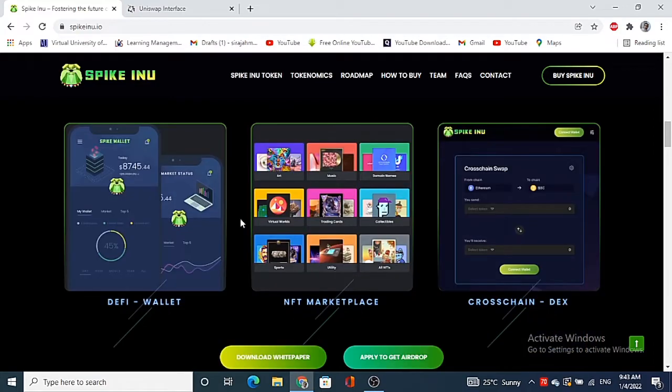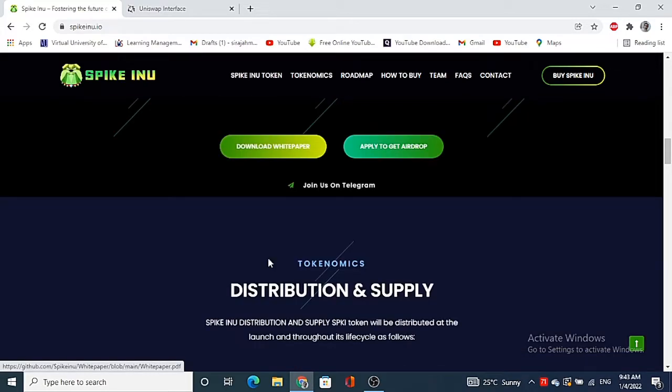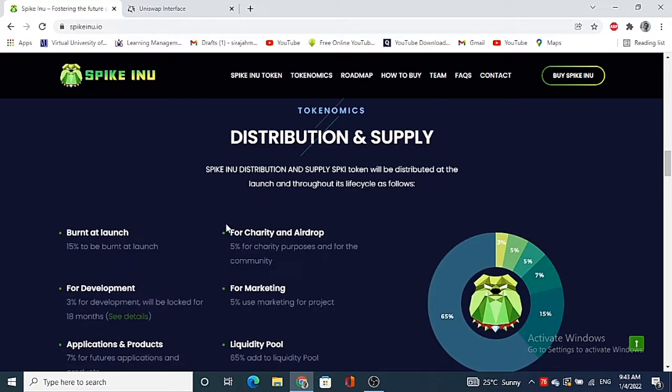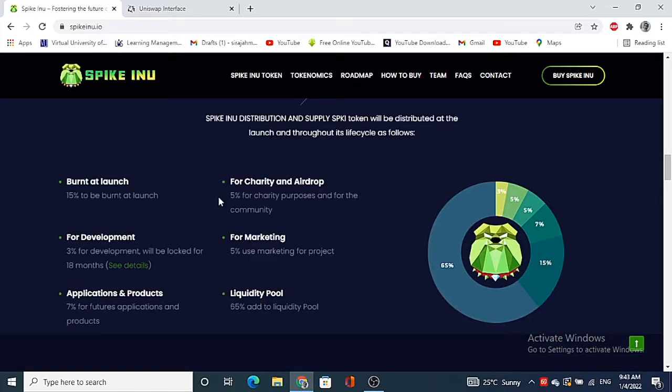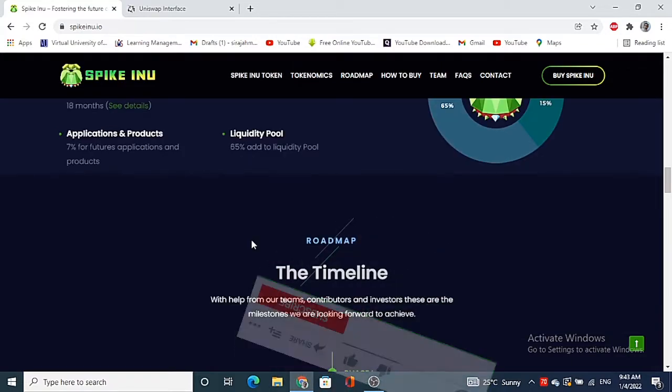Now let's look further at their token distribution, supply, and tokenomics. Fifteen percent will go to the bond at launch, five percent to charity and airdrop, three percent to development, five percent for marketing, seven percent for applications and products, and sixty-five percent for the liquidity pool.